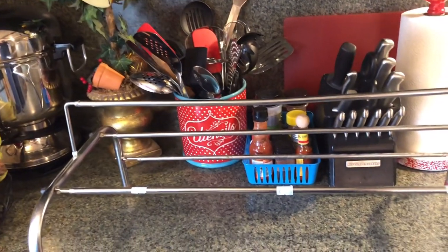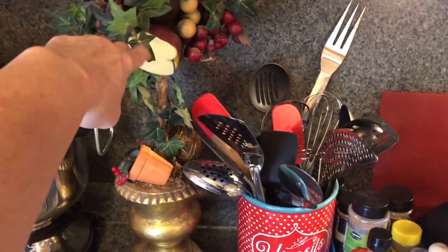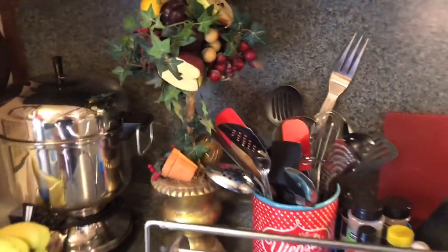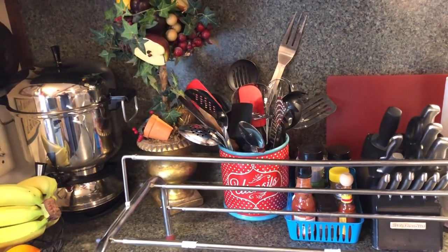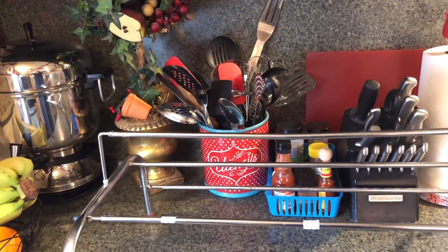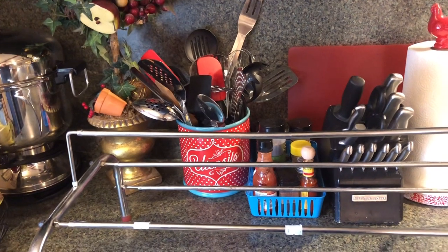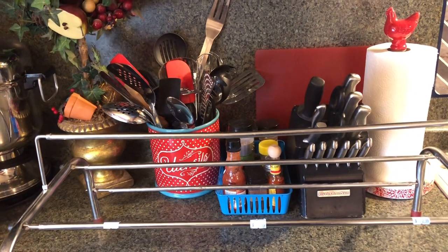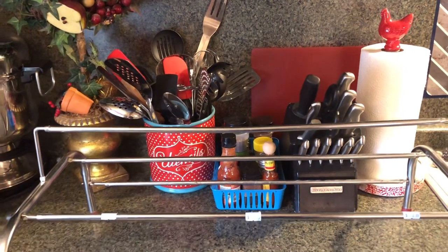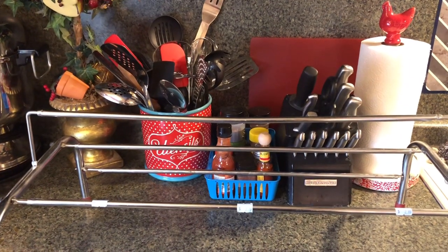Just about everything I decorate with comes from thrifting. I definitely could not go to Belk and pay $50 for something like this — there's just no way I could do that. I'm very grateful to have it. I hope this has encouraged you all to get out and look for things. If you're doing a project, consider thrifting — whether you're redecorating, doing an outside project, something for your kid's room, whatever it is.